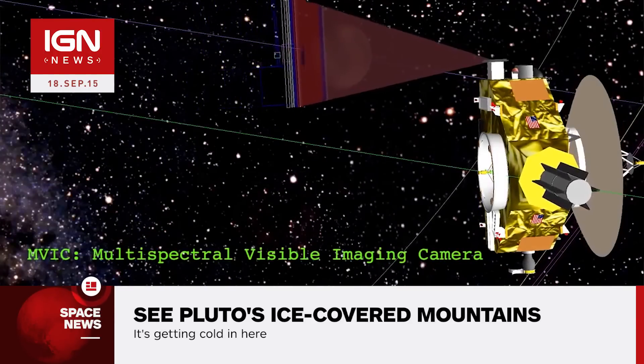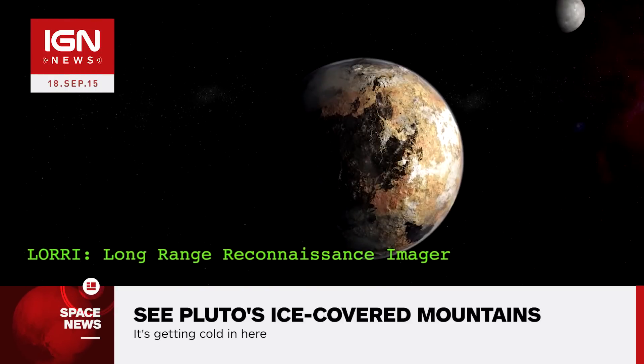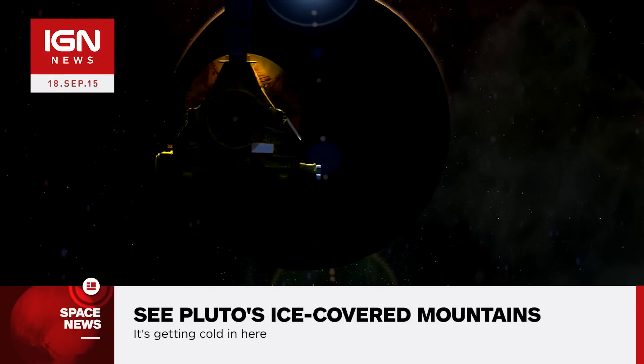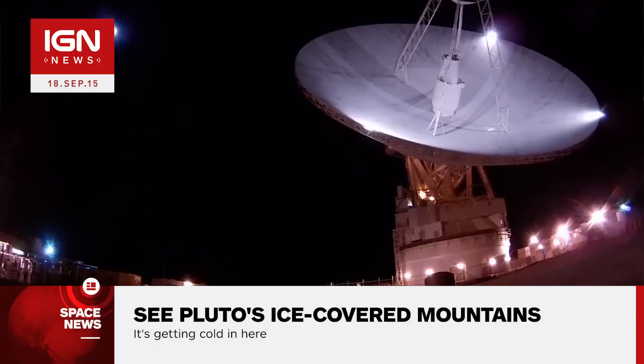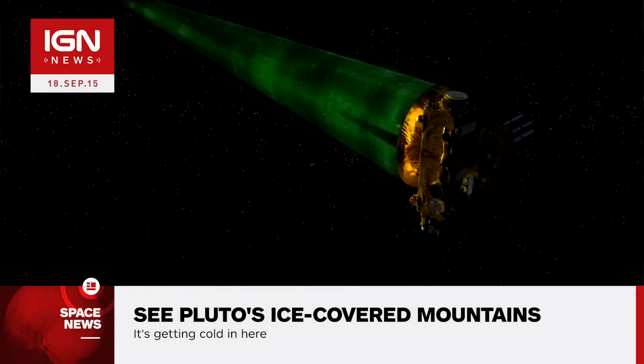The new images provide evidence for an Earth-like hydrological cycle on Pluto, which involves soft and exotic ices such as nitrogen, rather than the water ice we have here on Earth. In the close-up of Sputnik Planum, the icy plane appears to have been blanketed by these ices.